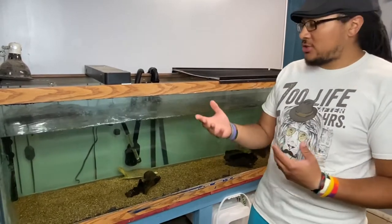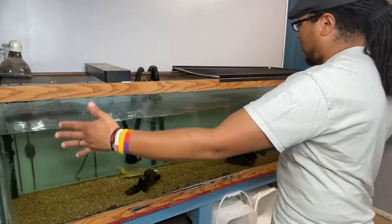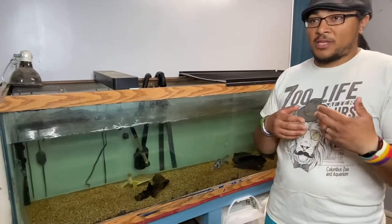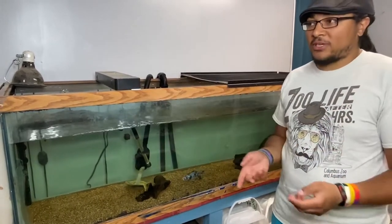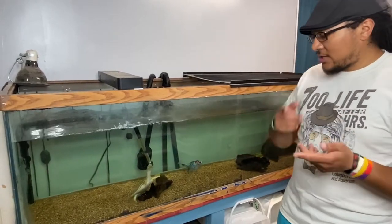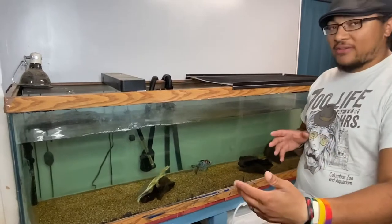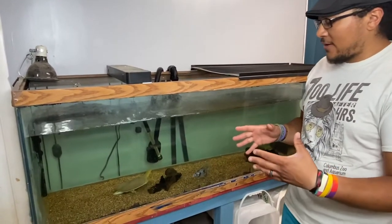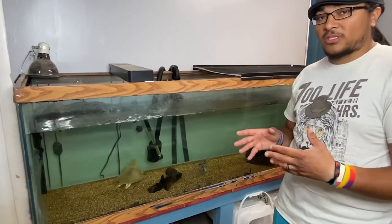He needs a lot of filtration. This is a 125-gallon setup. Originally when we got him, somebody was moving and no one would even just take him for free, so essentially he's a rescue. He's actually our most recent rescue, in all honesty, but he was in a 75-gallon tank.